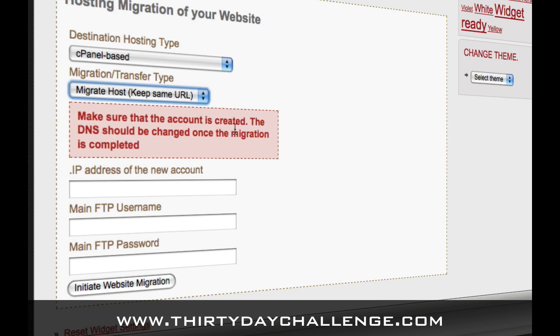They have to have created an account on their host, and you have to point the domain name servers to their account. That propagation has to take place before you use this tool. If you don't remember what domain name servers and propagation and all that is, please refer back to Day 5 of the challenge when everyone covers the hosting portion of the lessons. Once you choose the Migrate Host option, you'll have to enter the IP address of their hosting account and the FTP details, and then you click Initiate Website Migration, and that will move your blog from your hosting account to the new hosting account.